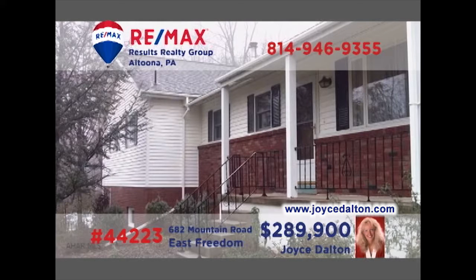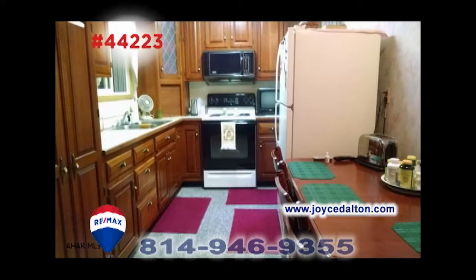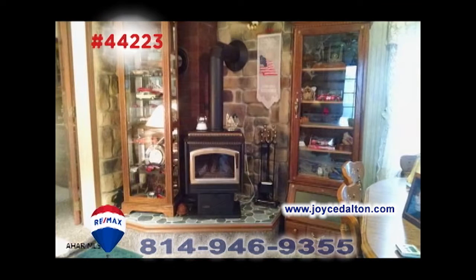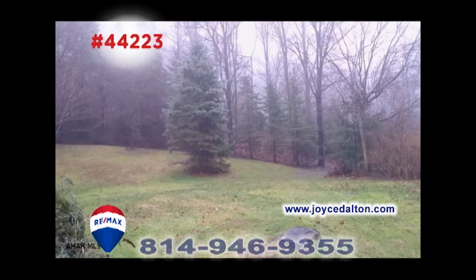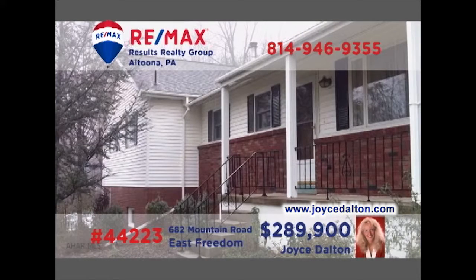RE-MAX Hall of Famer Joyce Dalton invites you to see this fine home on four acres. From the cherry kitchen to the living room with hardwood floors, this home overflows with great details. You'll also find a family room with fireplace and five bedrooms. In addition, there's an in-law suite that features its own apartment setting. This wooded setting offers plenty of privacy and wildlife. JoyceDalton.com has all of the details.